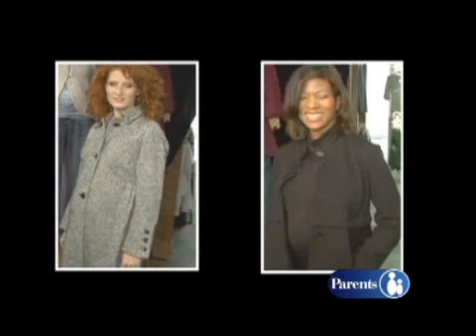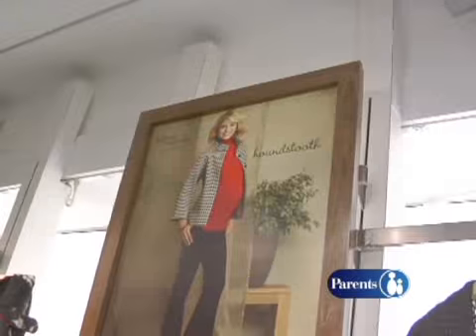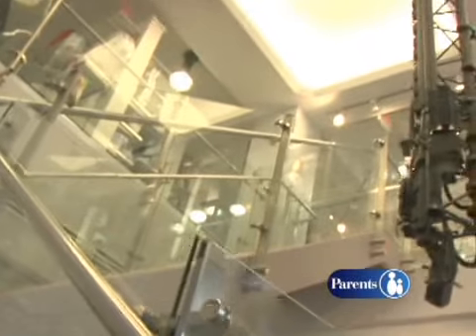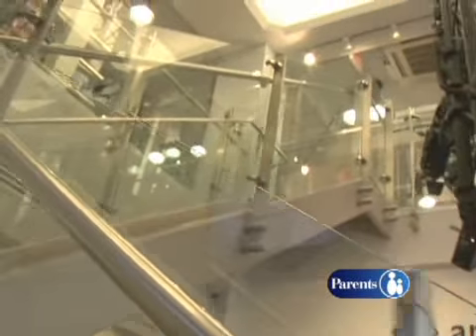Moms-to-be, throw on that overcoat. It's time to stay warm and look hot in this season's prettiest outerwear. For the latest looks, I went to the world's largest maternity store, Destination Maternity.